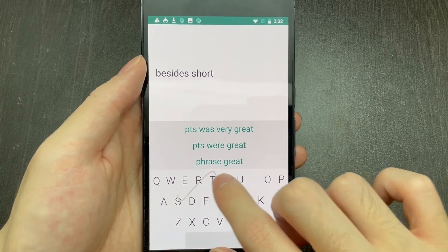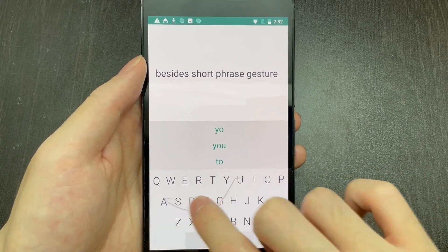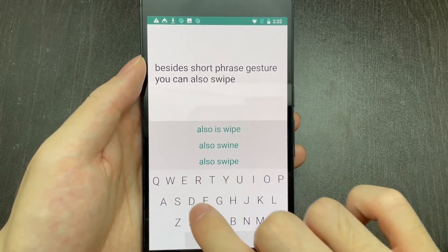Users can skip selecting a candidate and start the next gesture directly. This way, the top-ranked phrase or word will be committed automatically.